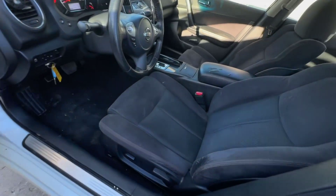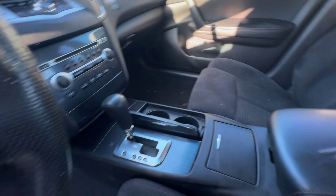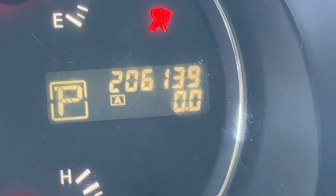On the interior, black cloth. Headliner looks good. You get a sunroof up there. Automatic transmission. Dash is clean. Your mileage is 206,139.